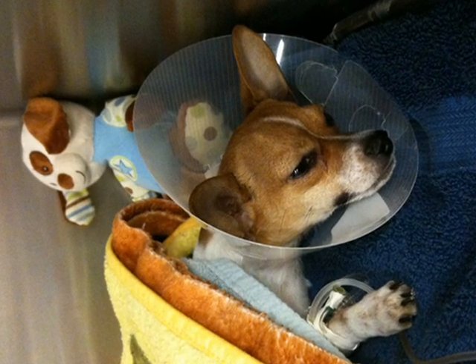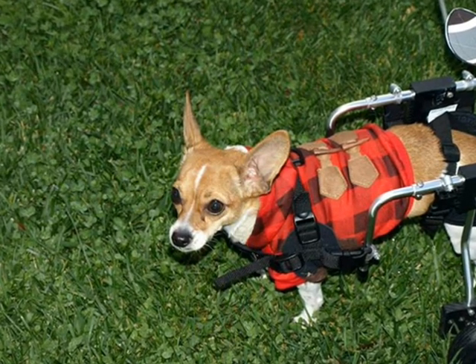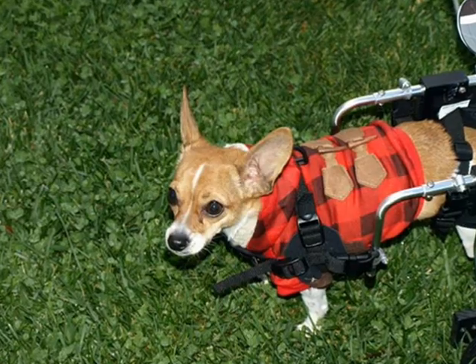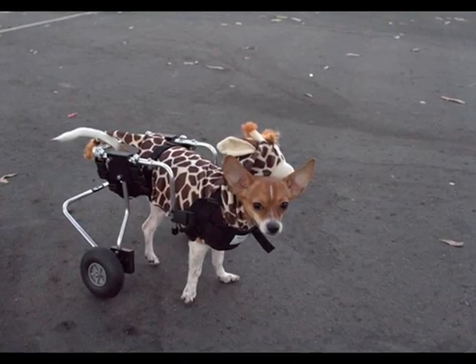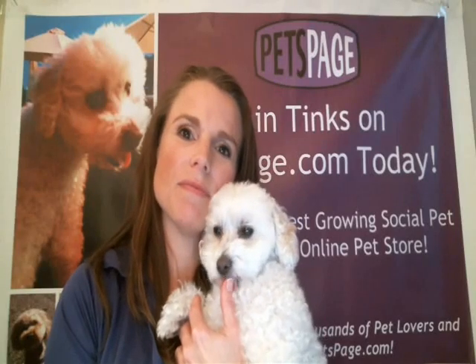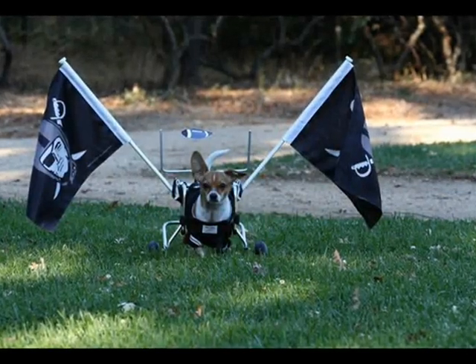After they performed the surgery, he did not get any better. His leg was kind of just dragging and hanging there. After the due recovery time they had given me, I took him back and said he's not using his leg — he's worse now than he was before. They didn't understand why. When they would go to pull on the leg, he would scream in pain.